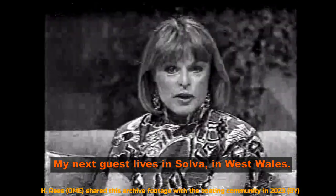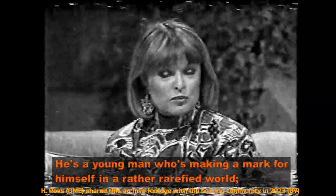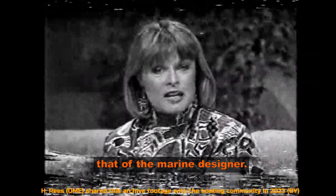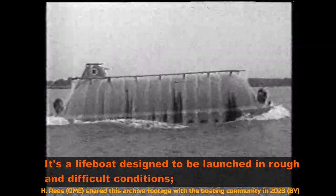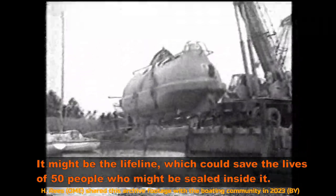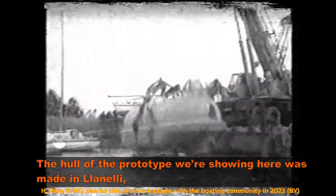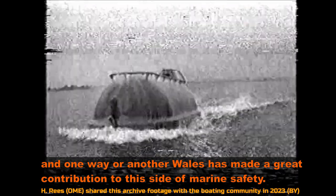My next guest lives in Solva in West Wales. He's a young man making a mark for himself in the rather rarefied world of marine design. One of his latest creations is a lifeboat designed to be launched in rough and difficult conditions, able to withstand fire, the sea, and being dashed against a ship's side during launching. It might be the lifeline that could save the lives of 50 people sealed inside. The hull of the prototype was made in Llanelli, and Wales has made a great contribution to marine safety.